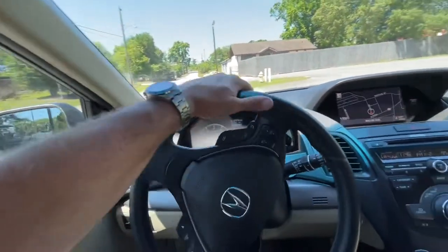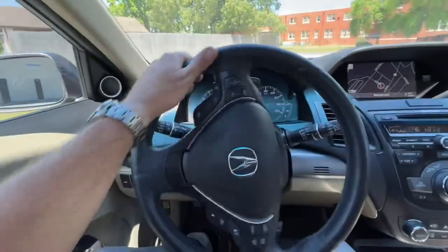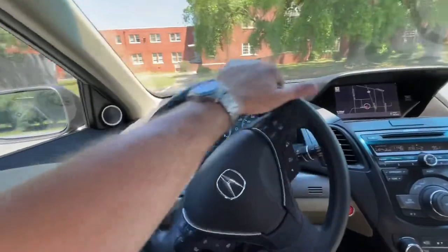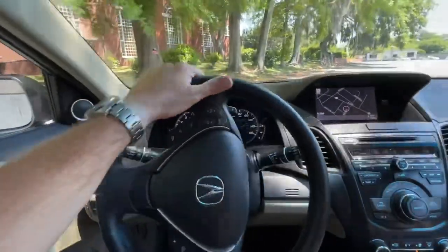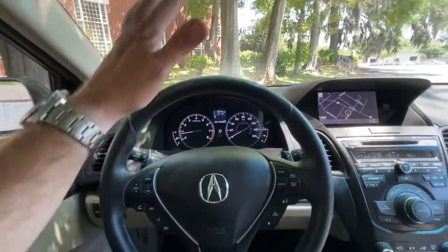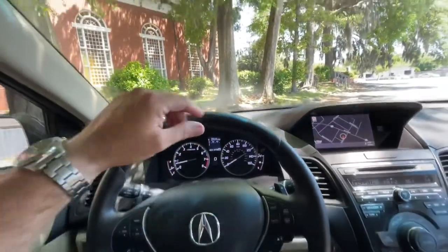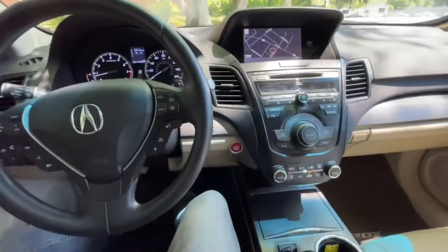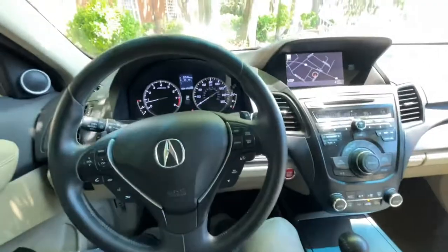The RDX has incredible handling — plenty of pep to get you up and out of harm's way if need be. Let's pull her under the shade and let y'all see what she looks like. I'll tell you, any car can look really good under these beautiful Carolina oak trees. Let's take a look at the outside.